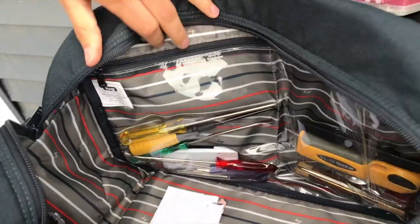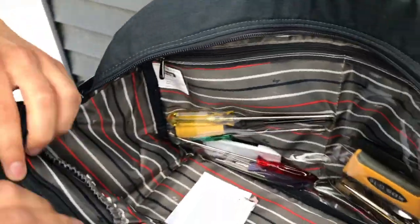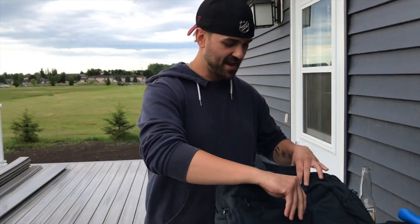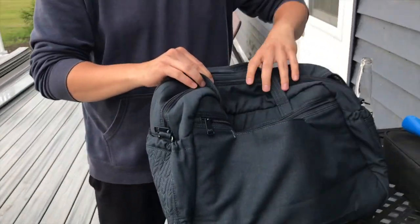It looks like a tackle box of odds and ends, nails and junk. And then a lot of sweet clear pockets so you can see what you're looking for — screwdrivers, knickknacks, whatever. And then there's this — not a pocket. If you put something there, it's going to fall right through. That's deceiving.